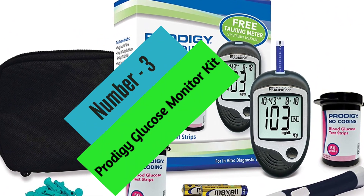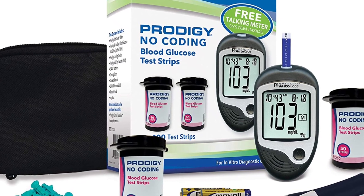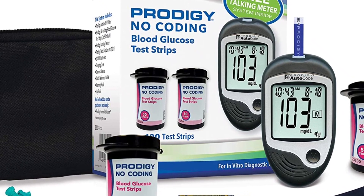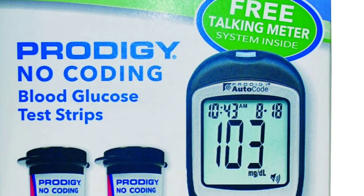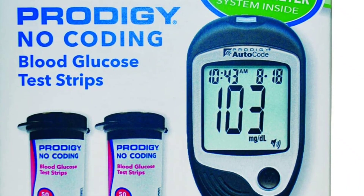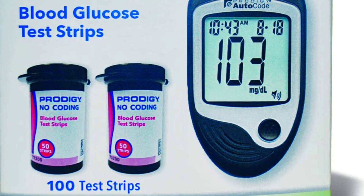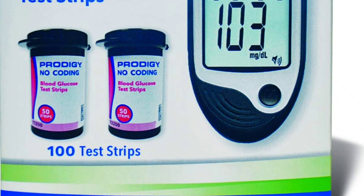At Number 3: Prodigy Glucose Monitor Kit. The Multiclix Lancet Device by Abbott is one of the most popular lancing devices on the market today. Its sleek design and small size make it easy to take with you wherever you go. The Multiclix is also one of the only lancing devices approved for alternate site testing (AST), meaning you can test your blood sugar levels on different parts of your body, not just your fingertips. The Multiclix can store up to 450 test results, so you can keep track of your blood sugar levels over time. And because it doesn't require coding, it's easy to use.